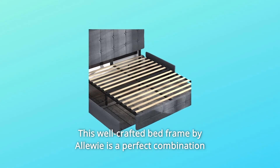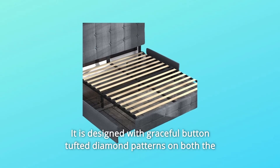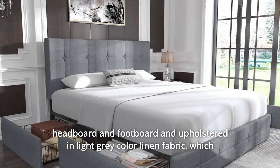This well-crafted bed frame by Aloui is a perfect combination of fashion and functionality. It is designed with graceful button-tufted diamond patterns on both the headboard and footboard in upholstered and light gray color.